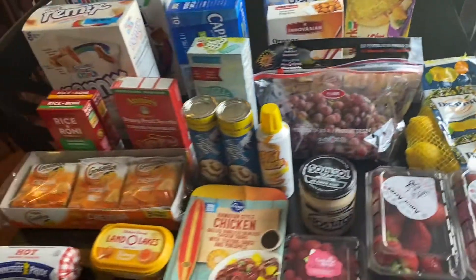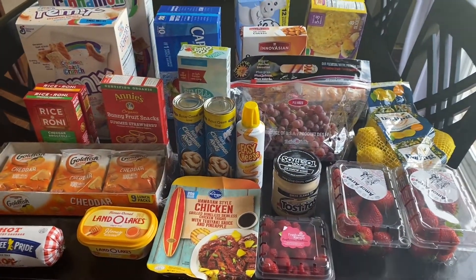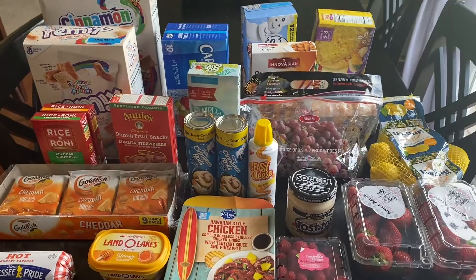So this is all that I got from Walmart and Kroger. I will be showing you what I got from Sam's Club after we go there. Okay, so we just got back from Sam's Club, and all together I spent $302 between the three stores.